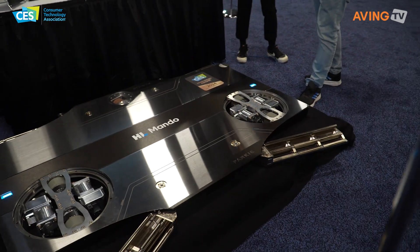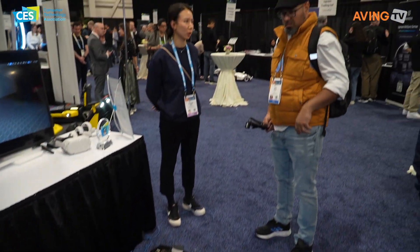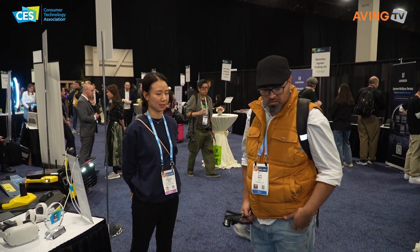The autonomous driving robot is called Parky. It's an innovation award winner — specifically for drones and unmanned systems. It's a kind of parking system, and that's why we got the Best of Innovation Award.